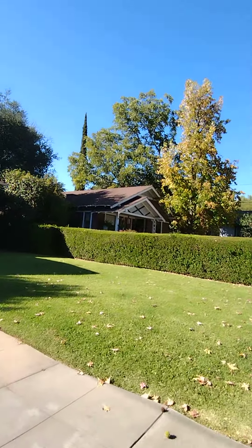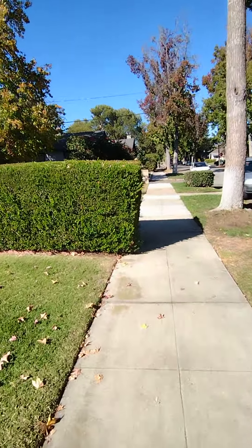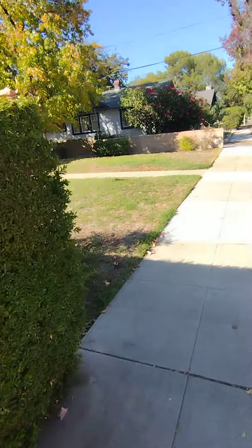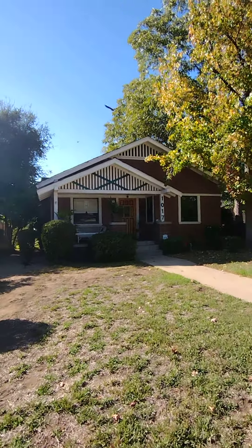Welcome. Going down a little bit, going towards Annie's house around this little edge — that is Annie's house, 1017.